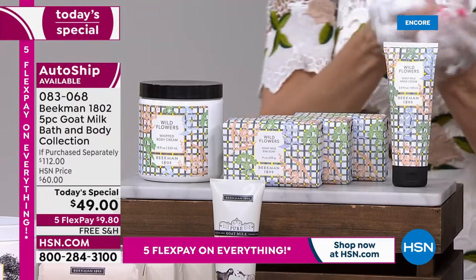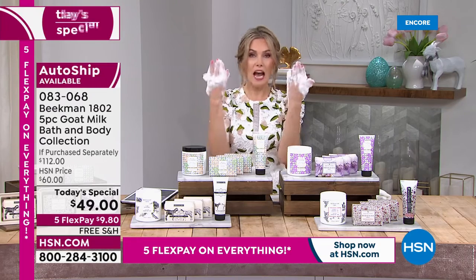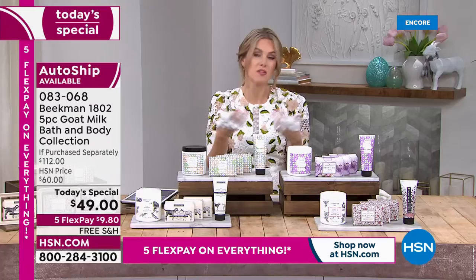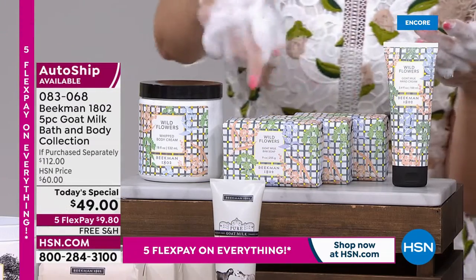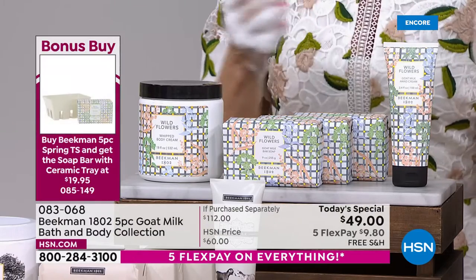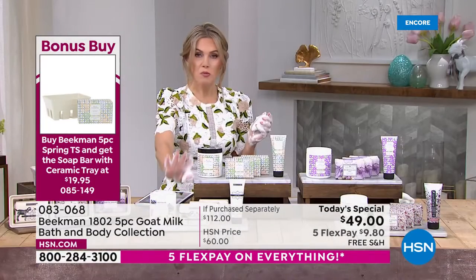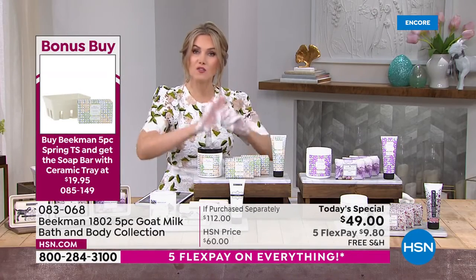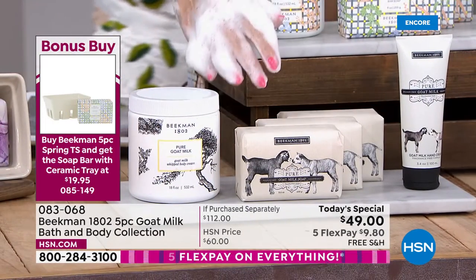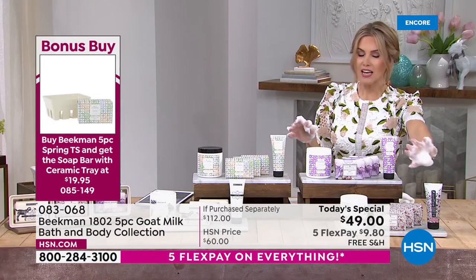If you want it in the Wildflower, now's the time because I have a feeling that's the first one to go. Imagine having a cleanser that doesn't strip or dry out your skin — there is always a bar of Beekman 1802 goat milk soap in my shower. The Pure is actually the number-one scent for the brand — great for gifting or if you just want no fragrance that day. Same five-piece collection.